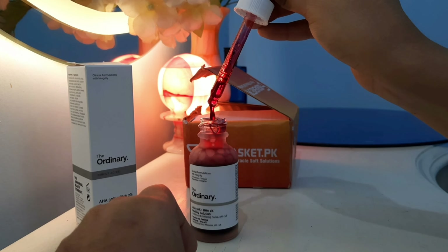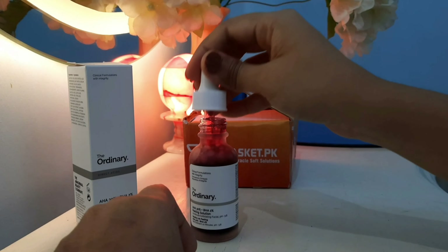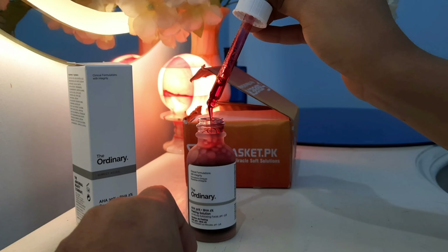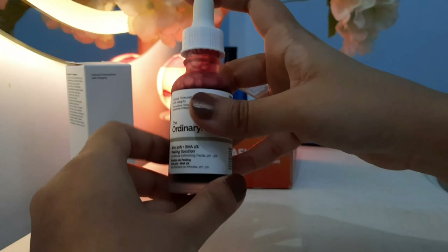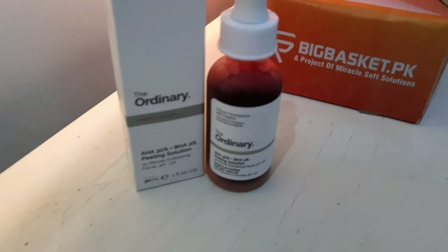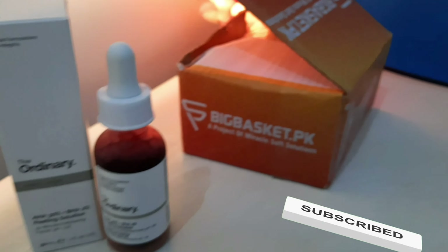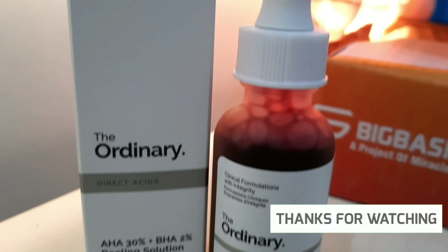Exfoliant is very important. Sometimes when there is dead skin on your face, your skin looks dull. You may feel dry skin patches, or your skin texture is not uniform. When you apply an exfoliant, it gets all of that out and your skin becomes glowy, fresh, and youthful. I hope you liked this video — please like and subscribe to my channel and let me know in the comments what kind of videos you'd like to watch. Thanks for watching, bye!